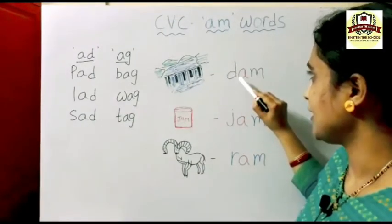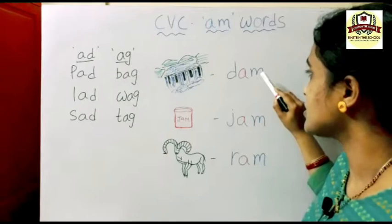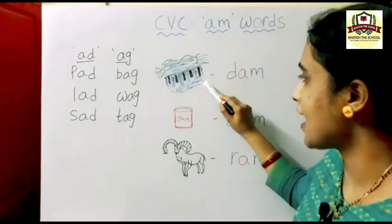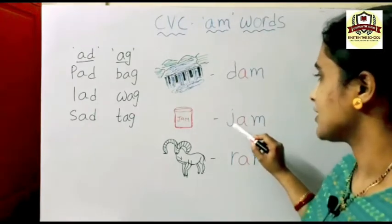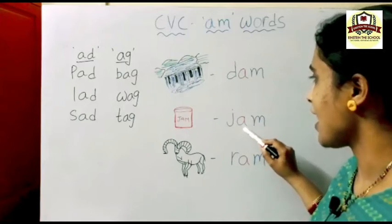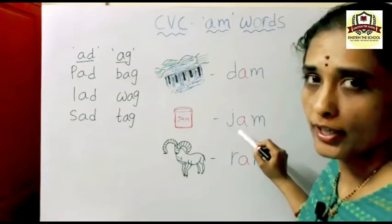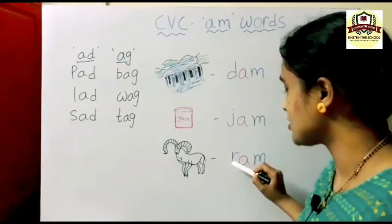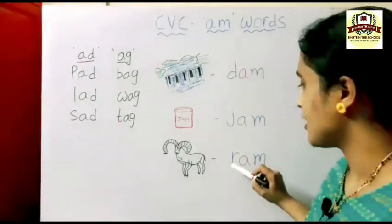Now see here: D-A-M, dam. D sounds 'duh', A sounds 'a', M sounds 'm' — dam. J-A-M: J sounds 'j', A sounds 'a', M sounds 'm' — jam. R sounds 'r', A sounds 'a', M sounds 'm' — ram.